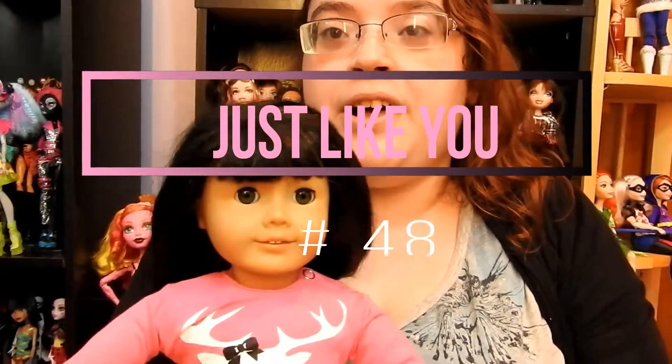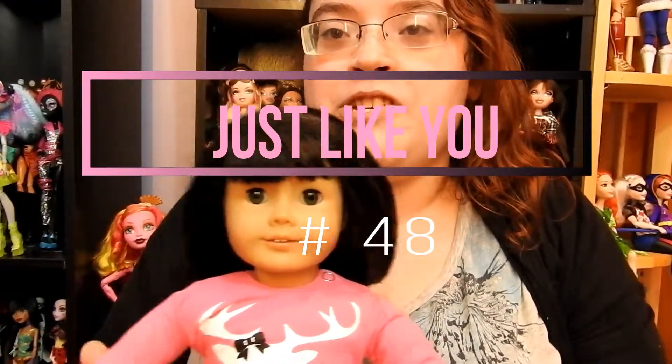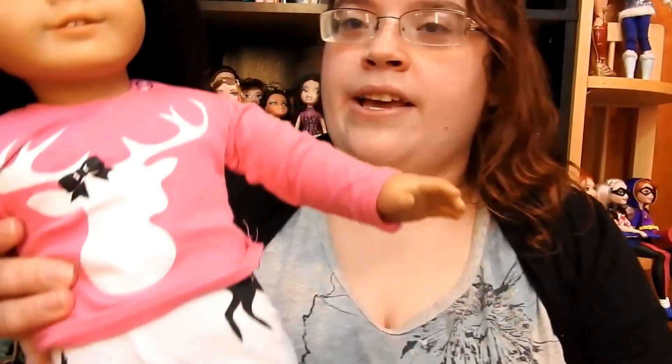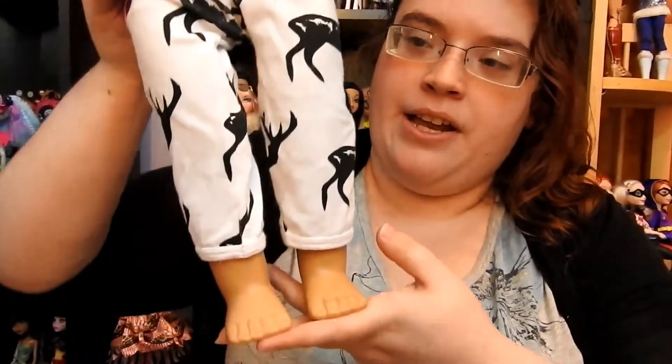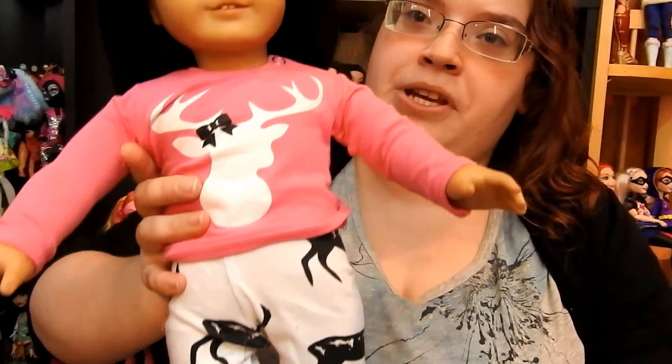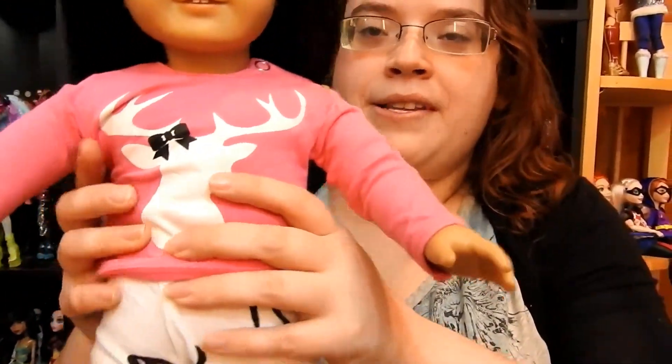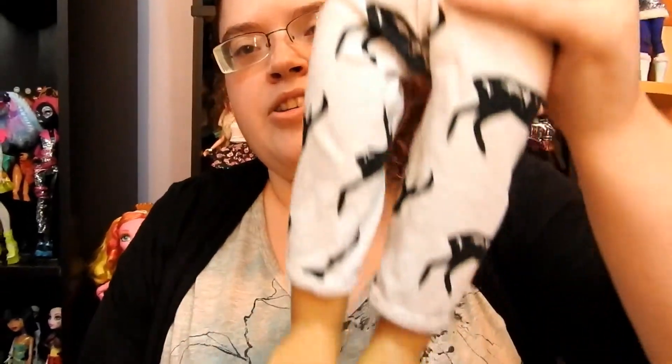I think she is a Truly Me doll, also known as a Just Like You doll. I'll put what number she is so you guys can know. She has black hair and hazel eyes, and she's wearing this outfit with deer on it — it's pretty cute. It doesn't have a tag or anything, so I'm not sure what brand it's from.